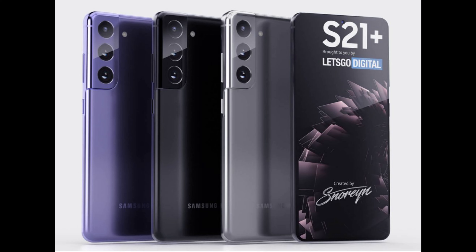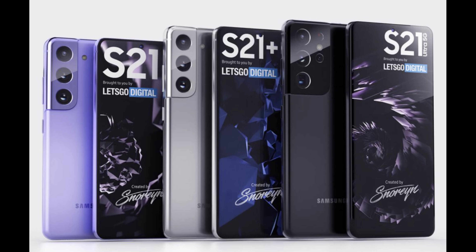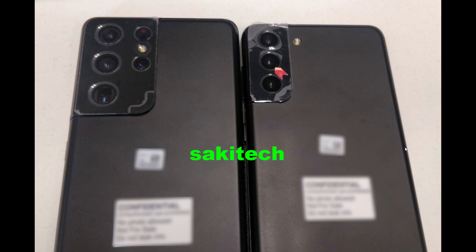Speaking of in person, we have some real-life photos of the Galaxy S21 Ultra and S21 Plus, and they come to us via Saki Tech, who has his own YouTube channel. I'll link his channel down below. In these photos, we get a better look at the cameras on the back. You can see it does have that new camera module cut out on the top left, so all the renders we've been seeing for the last month or two are totally right on with exactly how this phone looks.